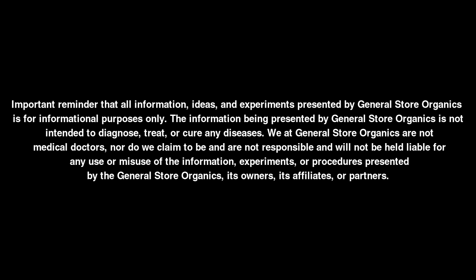Quick reminder that all information, ideas, and experiments presented by General Store Organics is for informational purposes only. The information being presented is not intended to diagnose, treat, or cure any diseases. We at General Store Organics are not medical doctors, nor do we claim to be, and are not responsible for, and will not be held liable for any use or misuse of the information, experiments, or procedures presented by General Store Organics, its owners, its affiliates, or partners.